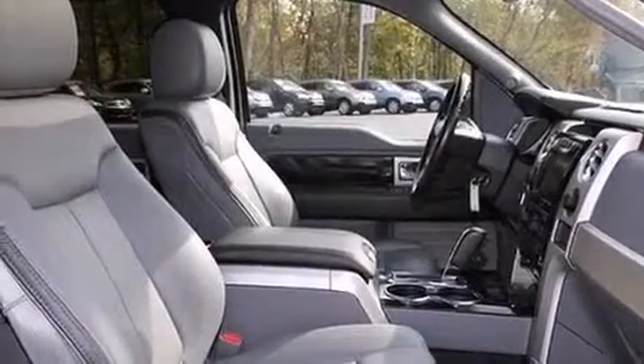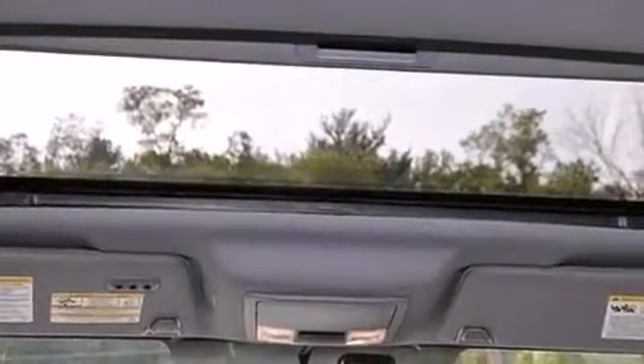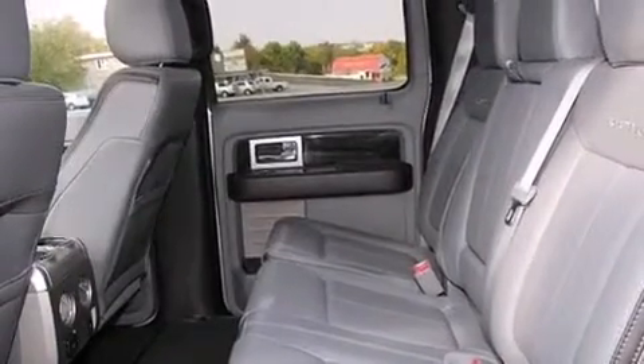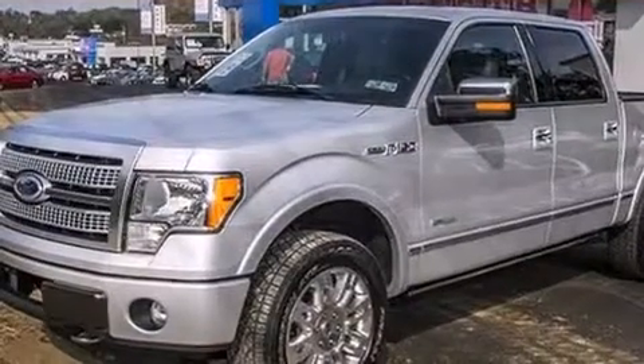The following features are also included: a power driver's seat, a pass-through rear seat, cruise control, a leather-wrapped steering wheel, a passenger-side vanity mirror, an auto-dimming rearview mirror, an engine immobilizer theft deterrent system, four-wheel disc brakes with ABS, and a keyless entry system.